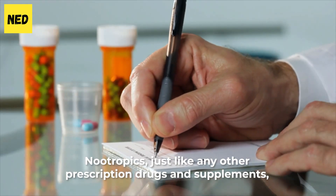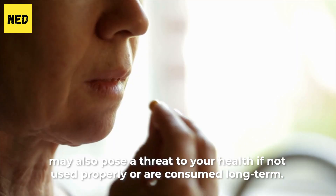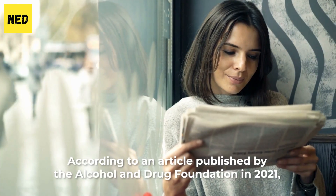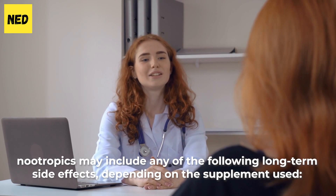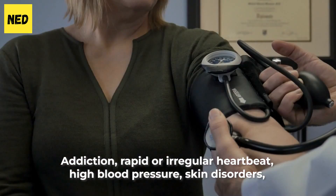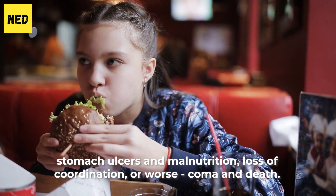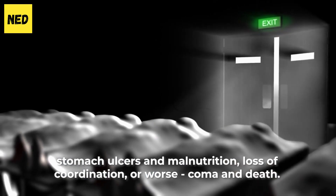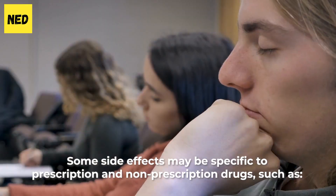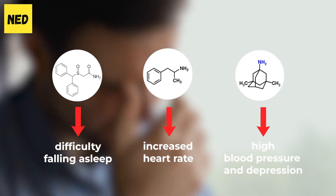Nootropics, just like any other prescription drugs and supplements, may also pose a threat to your health if not used properly or consumed long-term. According to an article published by the Alcohol and Drug Federation in 2021, nootropics may include any of the following long-term side effects depending on the supplements used: addiction, rapid or irregular heartbeat, high blood pressure, skin disorders, stomach ulceration and malnutrition, loss of coordination, or worse, coma and death. Some side effects may be specific to certain drugs — such as difficulty sleeping with modafinil, increased heart rate with Adderall, and high blood pressure and depression with memantine.